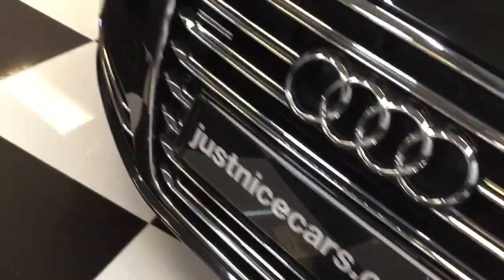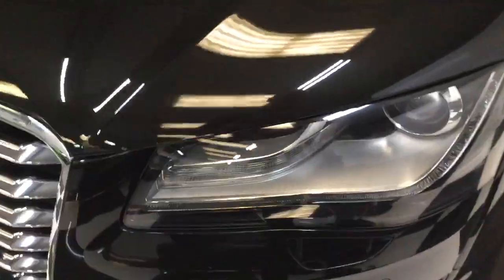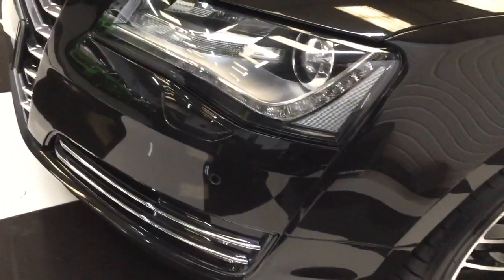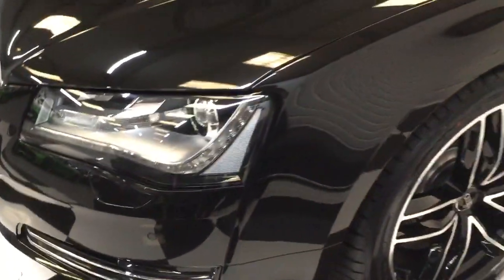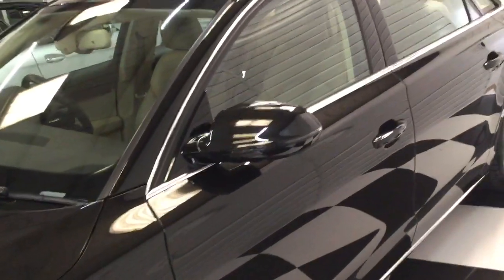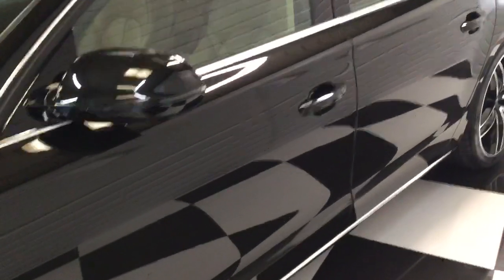So we'll start at the front and carefully walk you around. Looking at the bonnet, there's not many chips to be seen at all. On the front of the bumper, the front two faces, there are quite a few little tiny stone chips that have just been touched in. But for a car of this age — it's a 2010 60 — that's expected. It's got front parking sensors as well as rear.